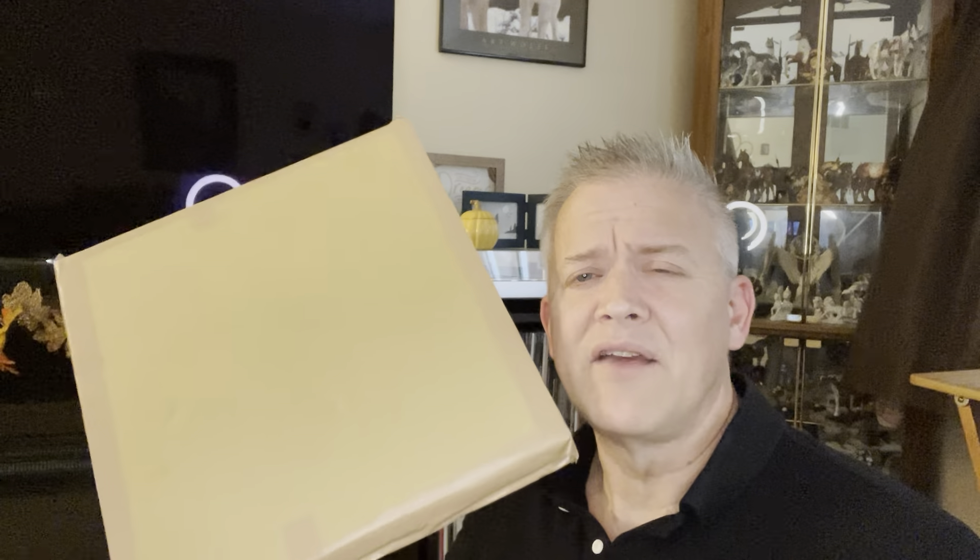Hey everybody, Mark here. Welcome to my channel. Today's video, we're going to do something I haven't done too often lately. There's a lot of channels that are doing it, but I'm going to do an unboxing of something that arrived this morning.